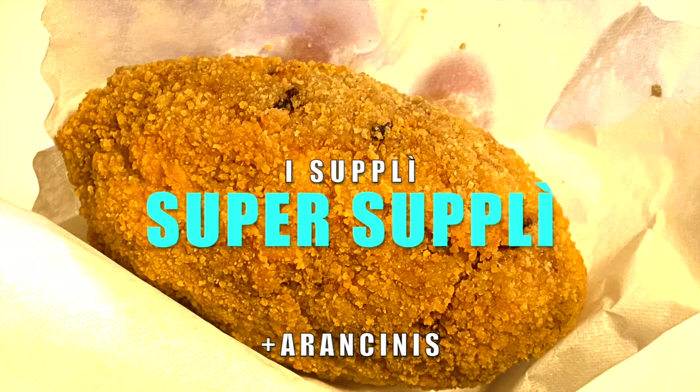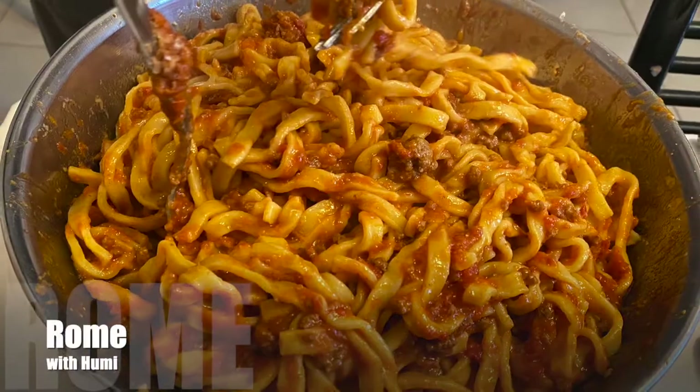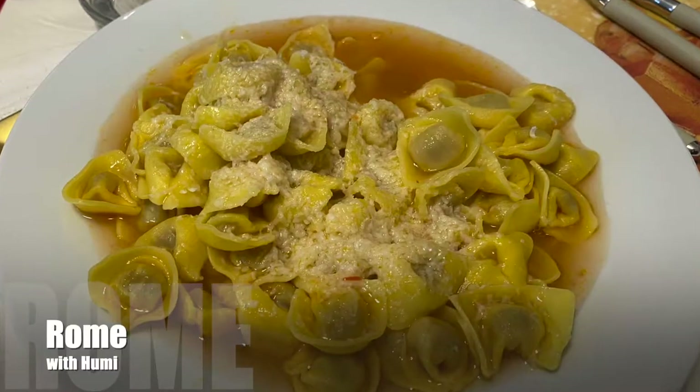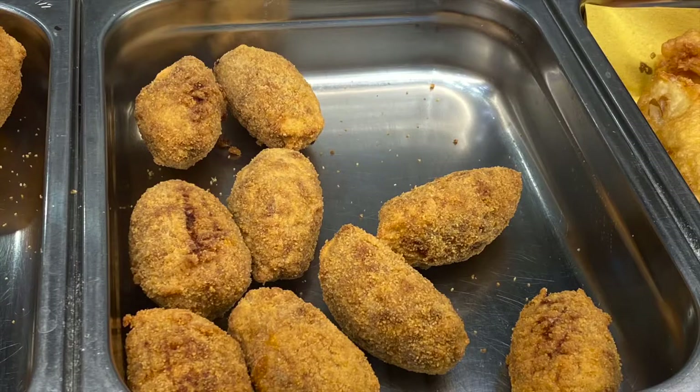Everybody loves Italian, but have you ever heard of supli? If you haven't tried them yet, you've got another reason to visit Rome. The fried rice balls are Roman's specialty. Sounds simple, but believe me, not easy to make.